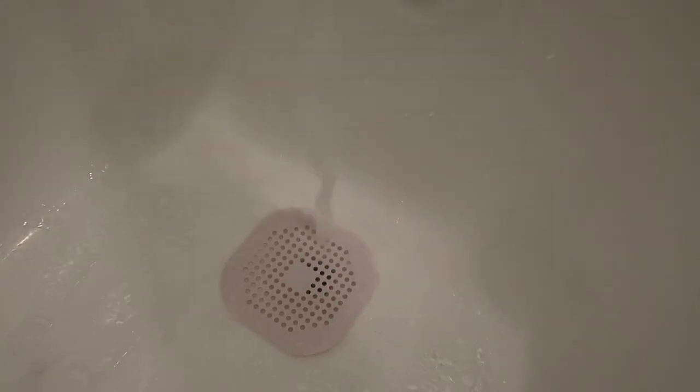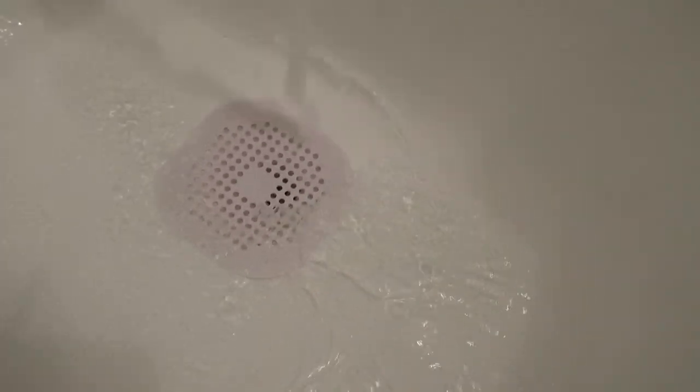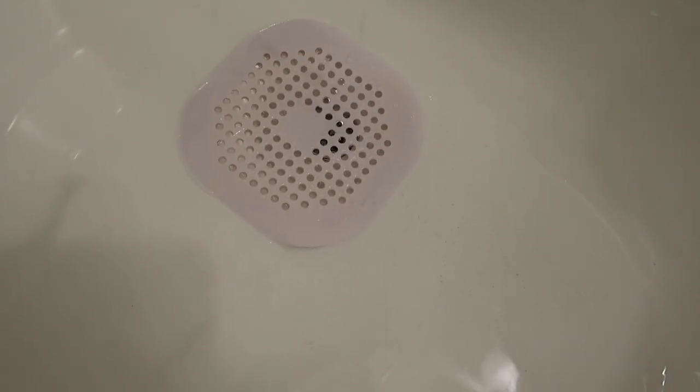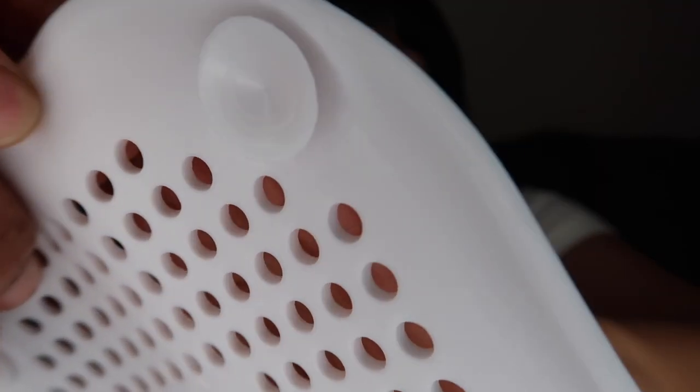This is a bathtub drain stopper. My bathtub doesn't have a built-in drain cover with holes to stop hair from going down. A previous one I had would shift when the water pressure pushed down on it. What I love about this one is that it has suctions on the bottom — it literally stays in place wherever I put it. It's very wide and comes in different colors. The silicone material makes it easy to disinfect and clean.